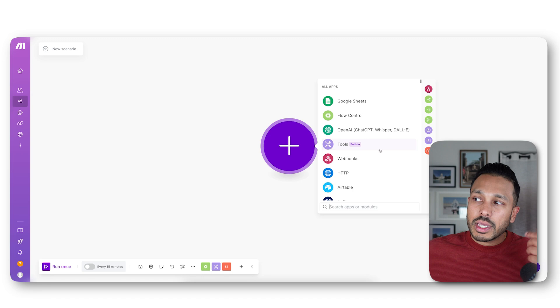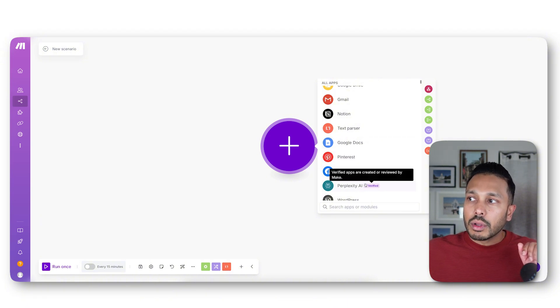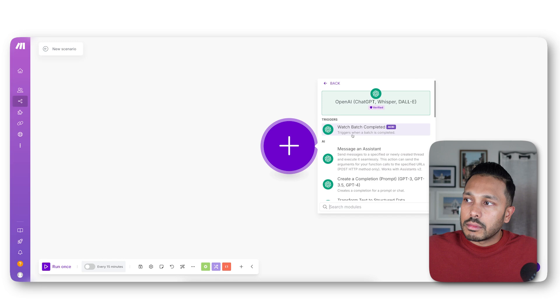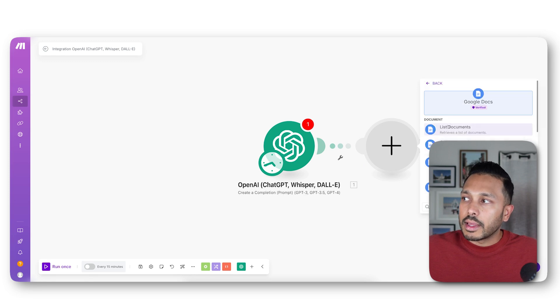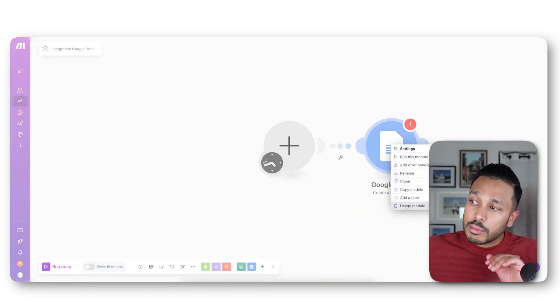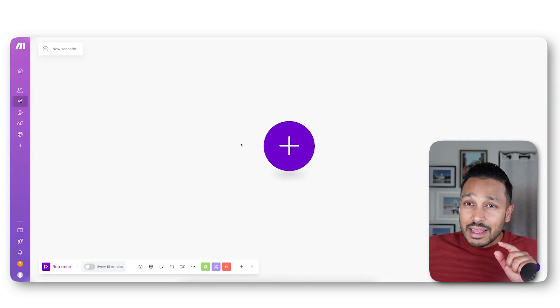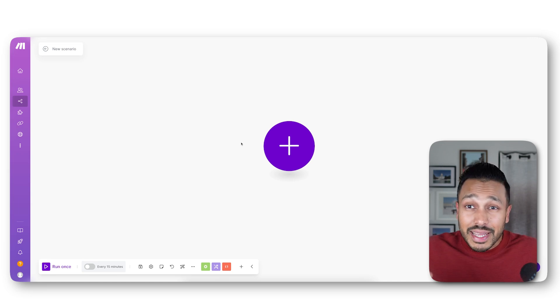You could manually click here and look for the blocks you need. If you wanted ChatGPT to write a blog post, you might go to OpenAI, create a completion, and then add that to Google Docs — so it writes something and creates a document, and so on. But you don't need to know any of this as a beginner. Instead, you're going to use AI to build all of this for you. All you need to do is issue a simple plain English command — just click on the AI beta button here and tell it what you want to build.